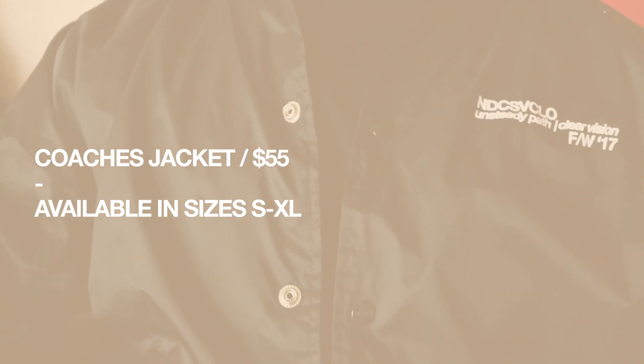I just wanted to create something that's going to be simple and minimal for that everyday flex. The coach's jacket will retail for $55 US dollars and will come in sizes small through extra large.